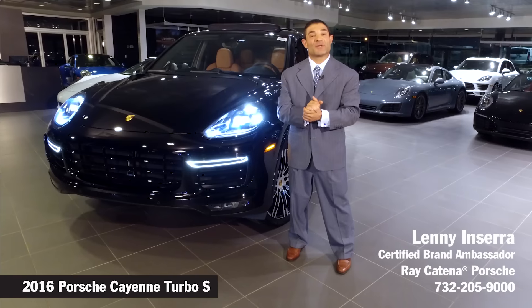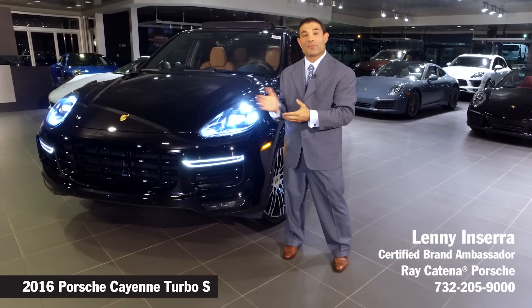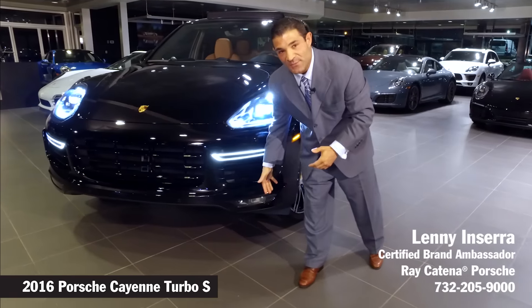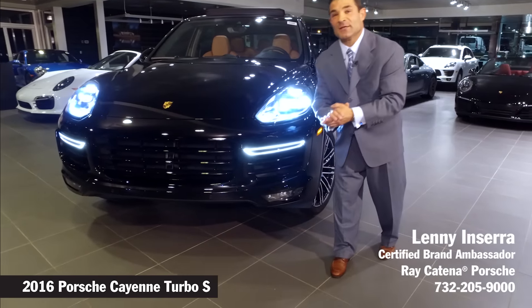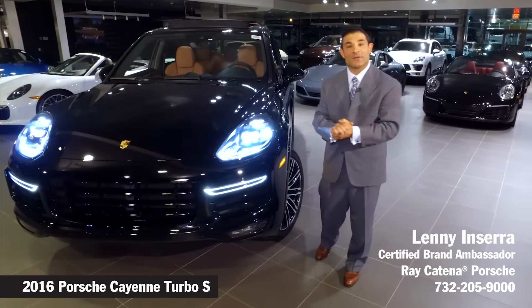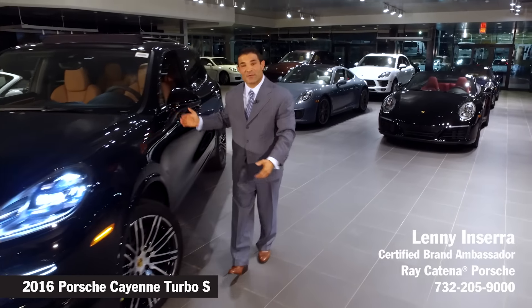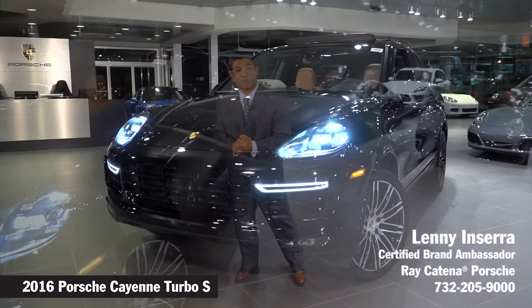The Cayenne is in its second generation and there are many upgrades to the exterior of the car. We have a brand new fascia that has been introduced in 2016 along with redesigned hoods, front fenders, and also indicator markers on the side mirrors of the vehicle.